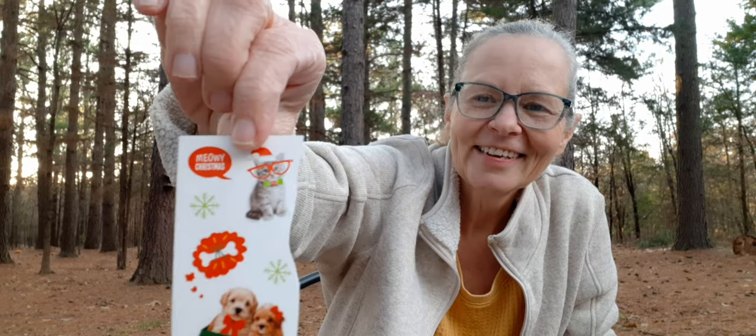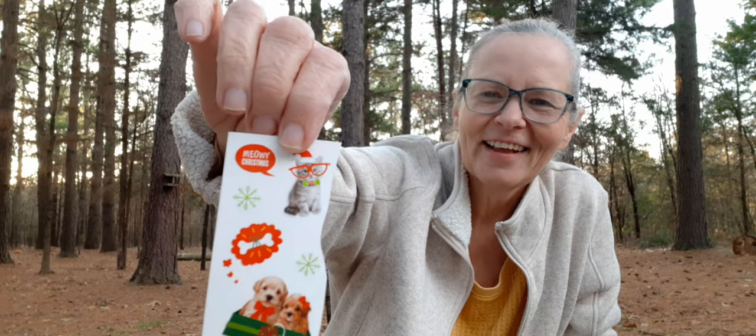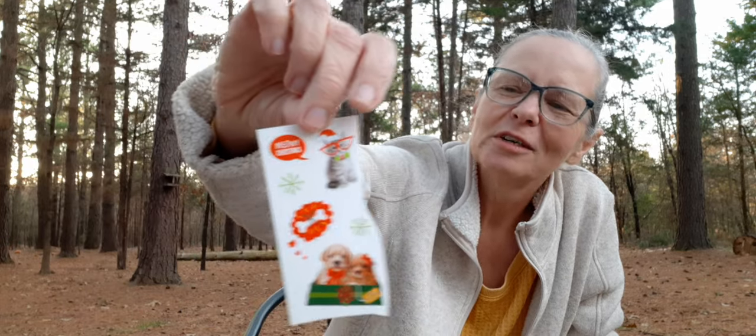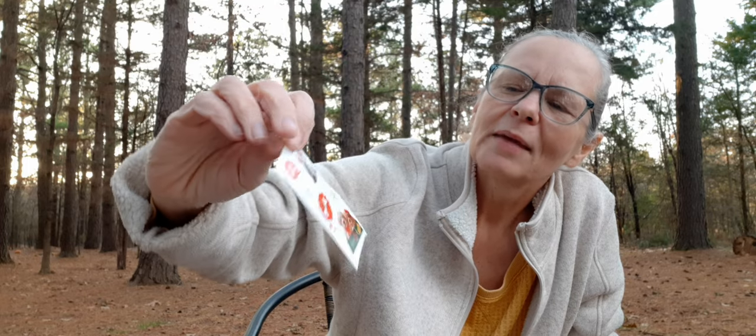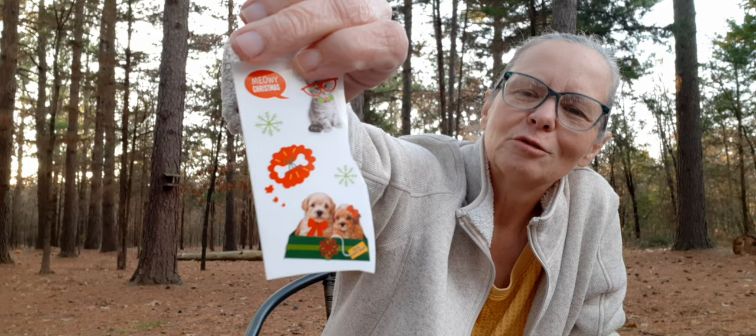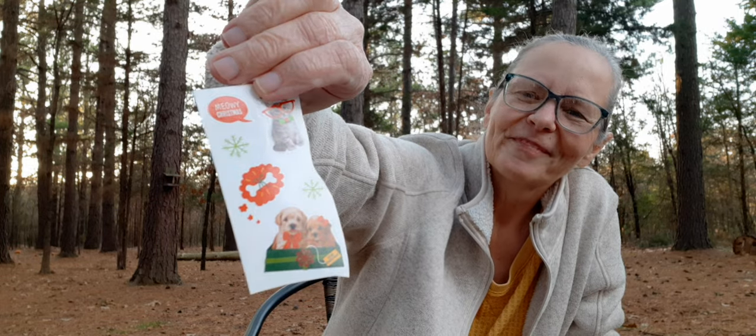The other thing she put in there — she always includes stickers and I was super excited. There's a little kitty cat sticker that says 'Meow Christmas,' then some puppies, a bone, and two snowflakes — isn't that cute? I'm going to have to get an album and put these in it, like Ashley does. I need to get on the ball with that.